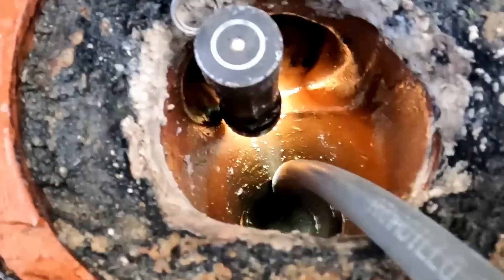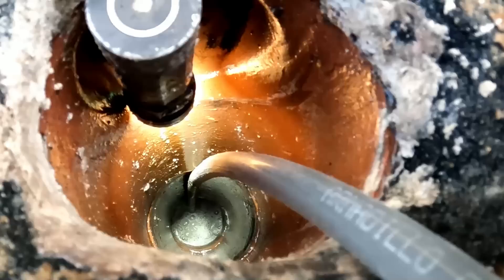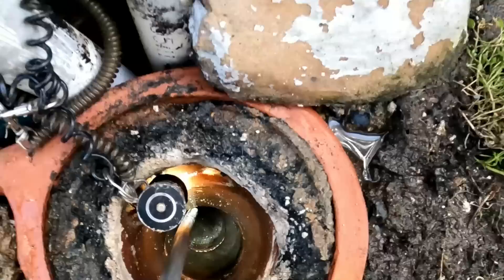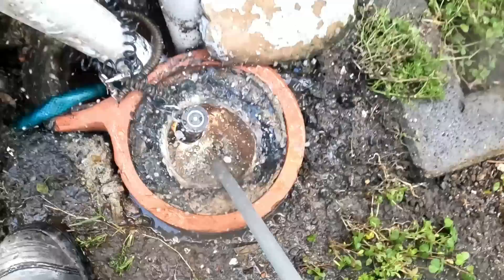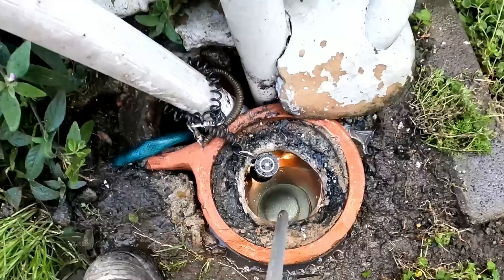I'll just send a single barrel nozzle down to tidy up a bit, then we'll fill up the sink and drain it. I'll pull this back now and then once it's out we'll drain that sink.